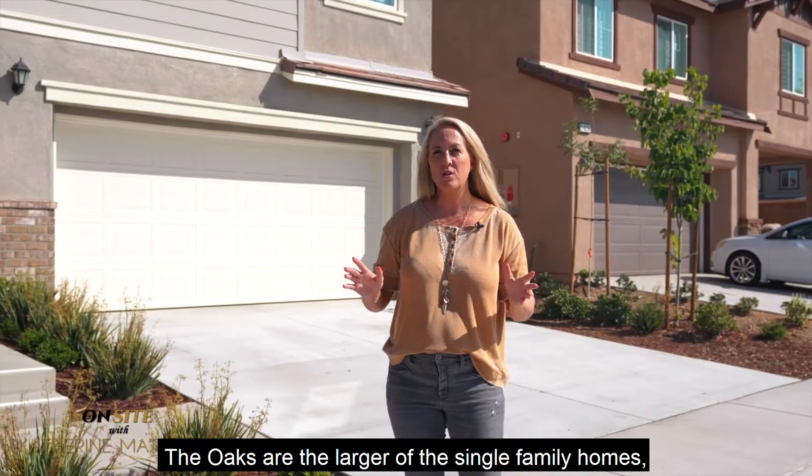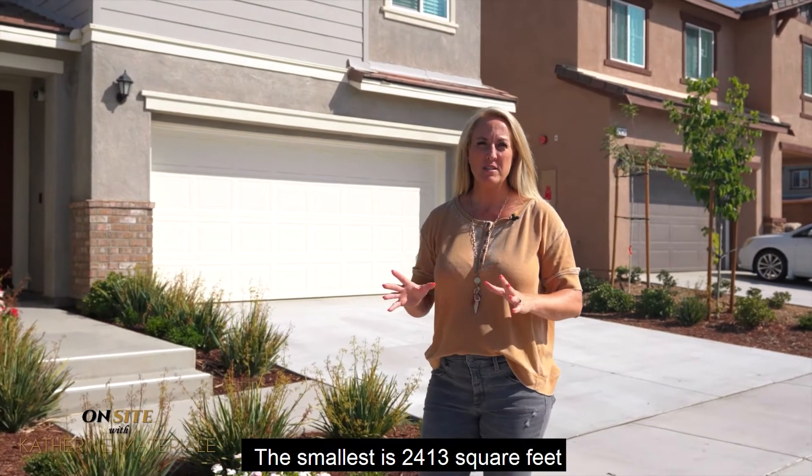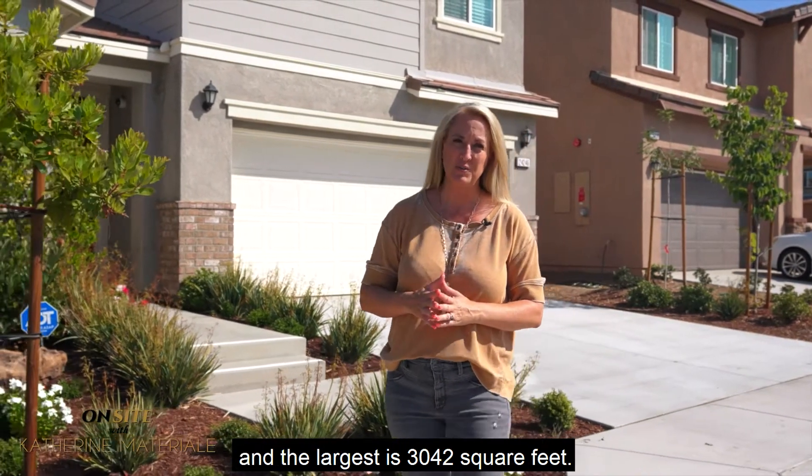The Oaks are the larger of the single-family homes, also offering three plans. The smallest is 2,413 square feet and the largest is 3,042 square feet.